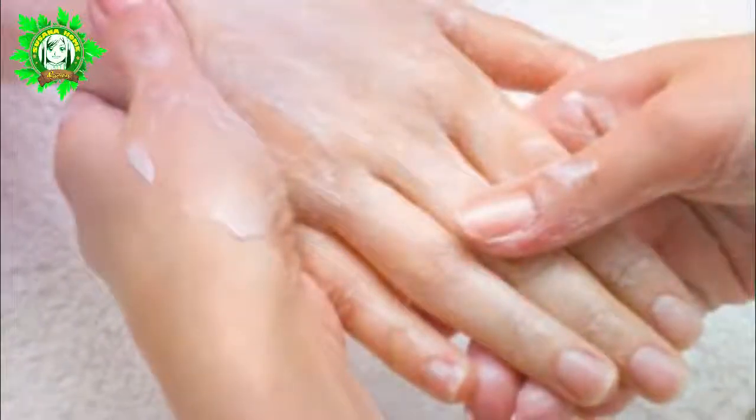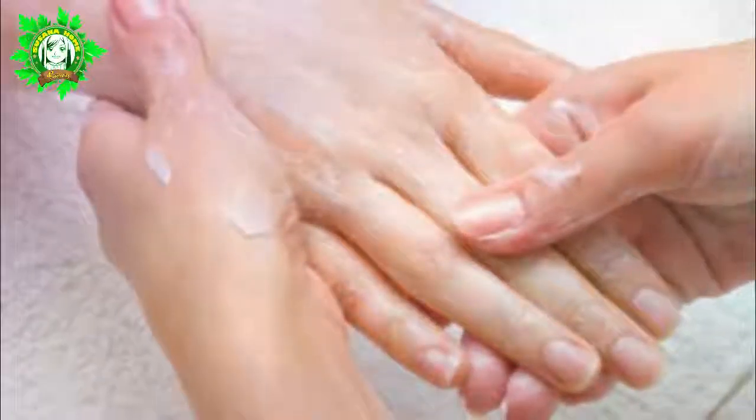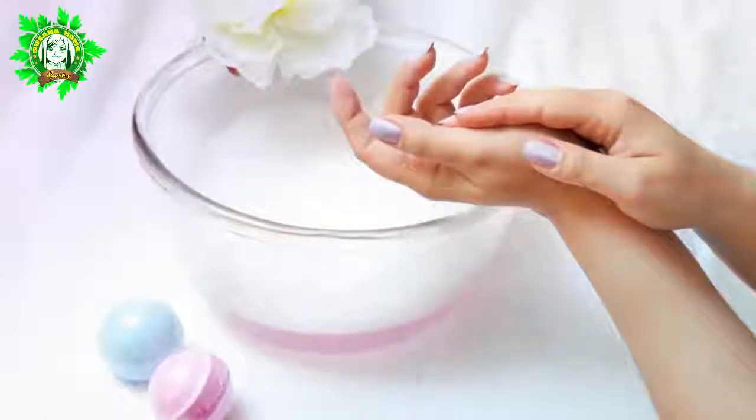6. Cleansing Your Hands. It can even be a DIY natural soap. Just combine one part of water with three parts baking soda and then use it to clean your hands of any dirt or unwanted odors.